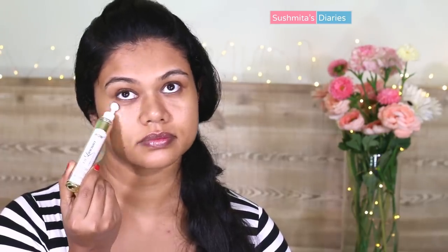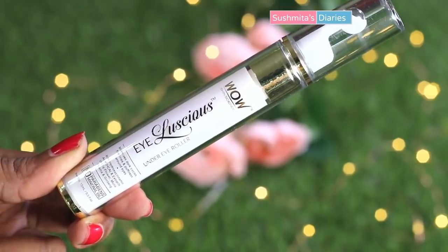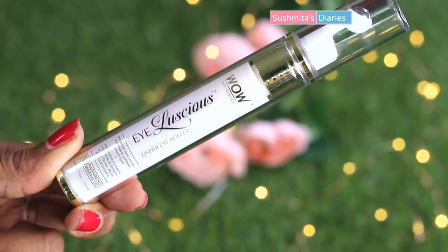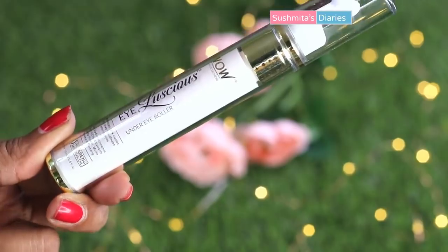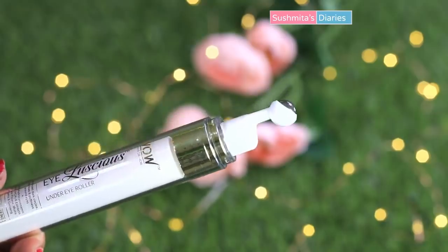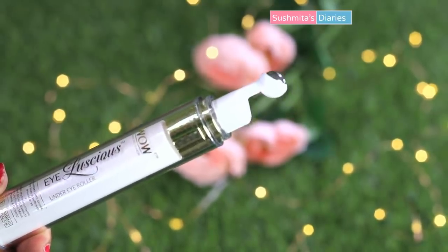Since I'm always sleep deprived because of the baby and endless hours of working on the computer, I use a formula specially made for my under eye skin. Presently, I'm loving the WOW Eyelicious Under Eye Gel. This is free of harmful and strong chemicals like alcohol, paraben and sulphate. It has a convenient roll-on pen for easy application and works on dark circles, fine lines and puffiness around the eyes. I'm going to link all the products in the description box below. Once properly applied all around my eyes, I would very gently tap and blend with the help of my fingers.